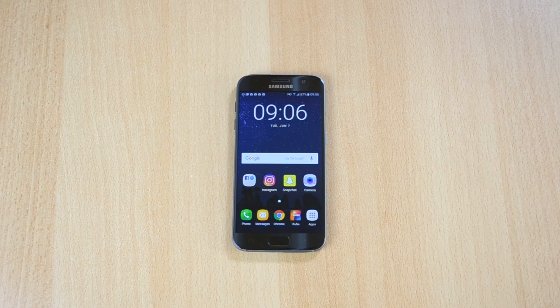What's up everyone, my name is Ben and today I'll be doing the Antutu benchmark test on the Samsung Galaxy S7. This phone is pretty amazing — it has some amazing specs like the octa-core processor, 4GB of RAM and all that.